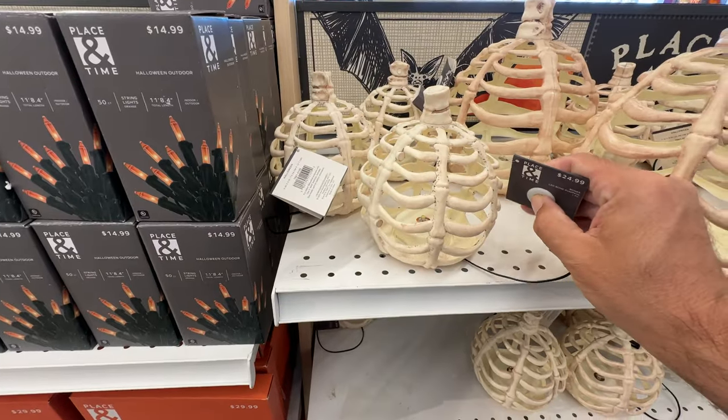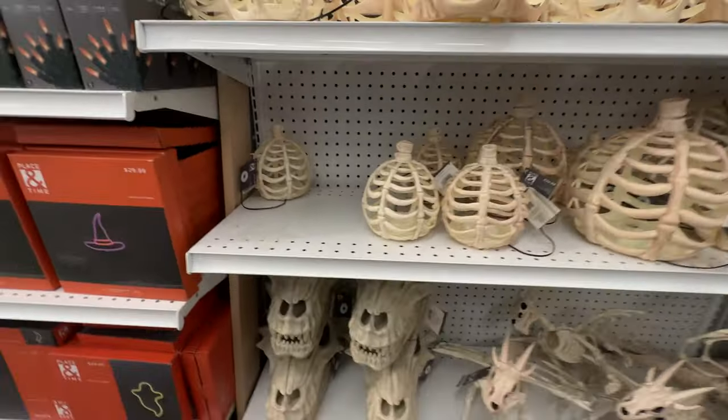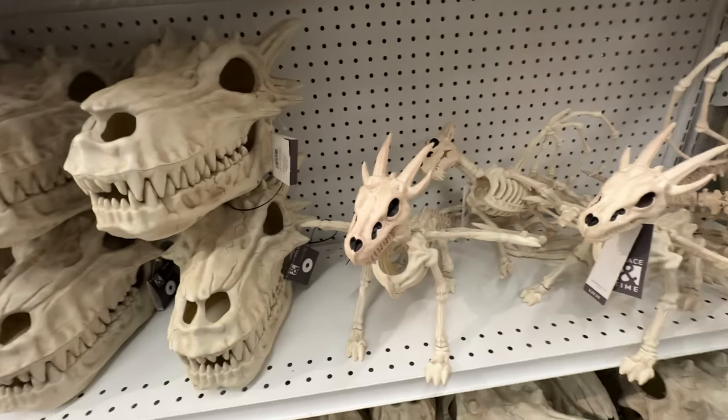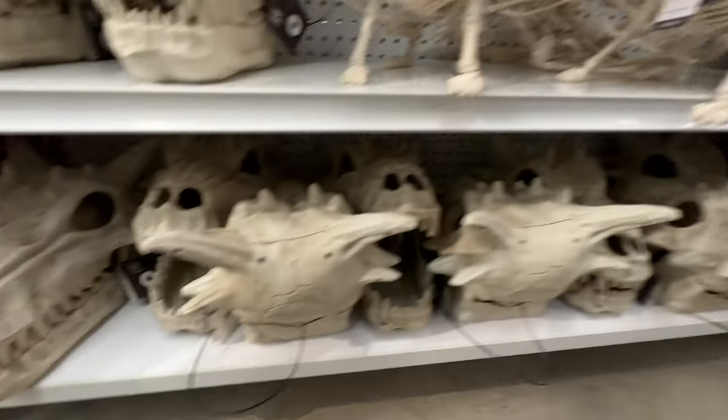Moving on, we've got some skeleton things. You've got some ribcage pieces to make a lantern, a dragon skull, and some baby dragons. Definitely good if you're doing a medieval theme.